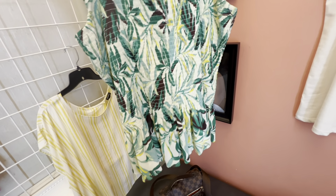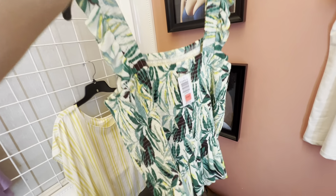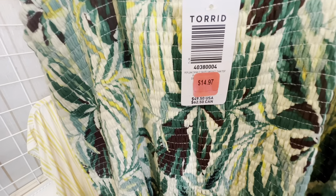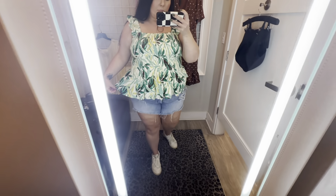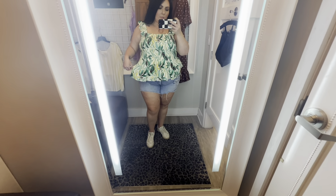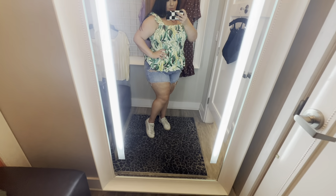Next up we have this cute little tank top. It was all smocked all the way in the front and back, and it had a little bit of a ruffle at the bottom and the straps were kind of ruffly. I don't know what size I grabbed this in because I covered up the tag — I think I got it in a size 1. I really liked it, I like the straps and everything. You could definitely wear a regular bra. It just wasn't something I needed. I kind of regret not getting it, but I didn't need it.